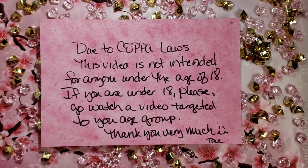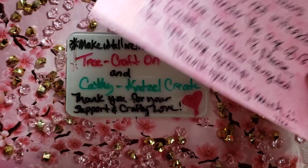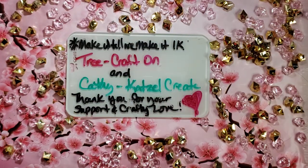Hi my crafties, it's Tree! How are you doing today? I hope you're having a good and crafty day! Today's announcement day — we're announcing the winner of our 1K collab with me and Kathy at Cats I'll Create.